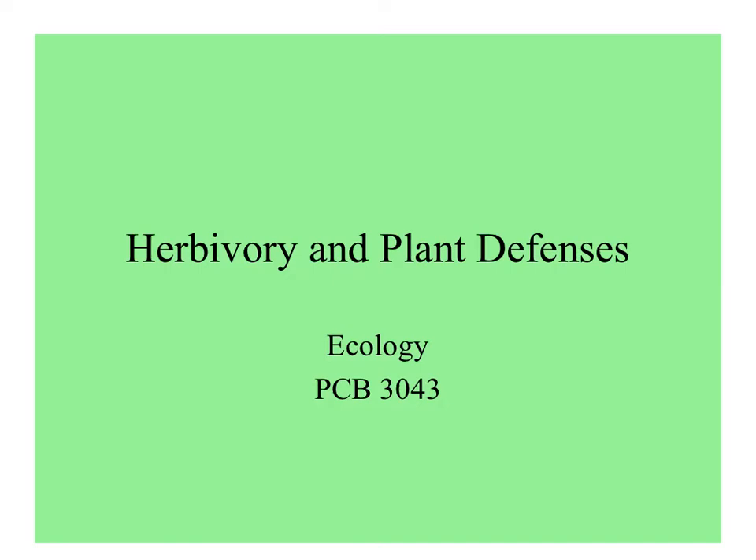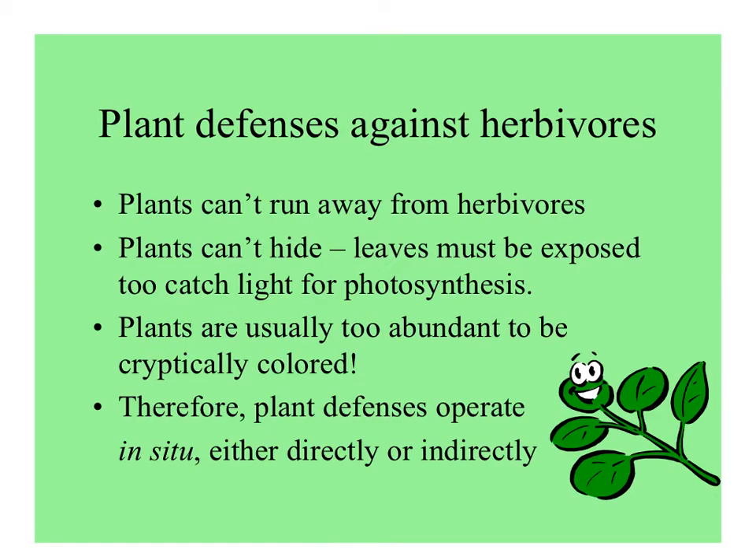Let's talk more about herbivory and how plants are protected against herbivores. Because plants are rooted in the ground, they can't run away. They can't hide either because their leaves have to be exposed to catch light. In fact, they're usually too abundant to be cryptically colored — usually it's them against which other things are camouflaged. So plant defenses have to operate in situ, either directly or indirectly.